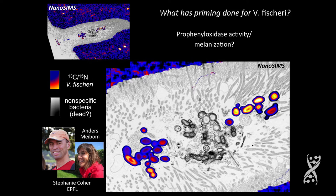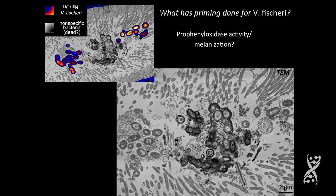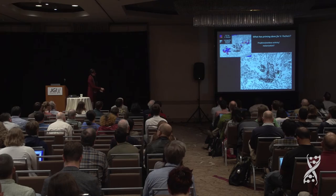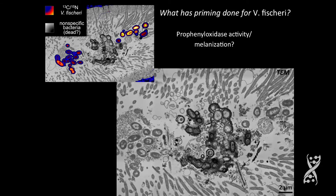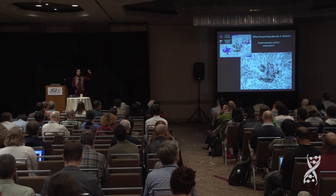I showed these to Ned and he said, 'Those guys are dead — those bacteria really look stressed.' If you look at a TEM, you can see that the Vibrio fischeri cells do not have a black surface on them. But all these other bacterial cells look like they have pro-phenyloxidase activity or melanization happening to them, which is lethal. So there's something about Vibrio fischeri — priming to low levels of hemocyanin and phenyloxidase activity out in the aggregate — that might be important for them when they go into the ducts.